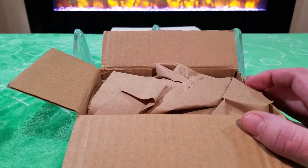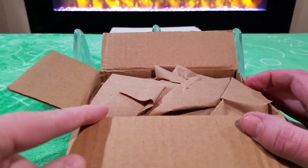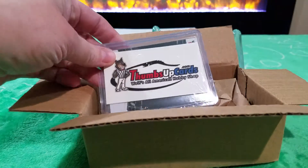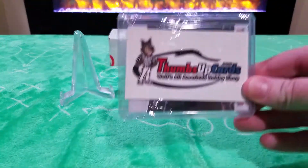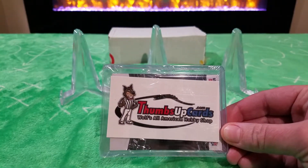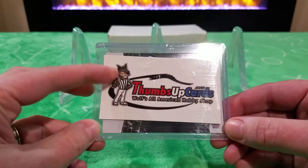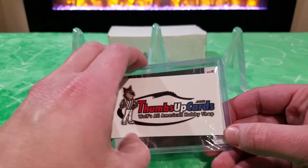Wolfie's Box Breaks, Thumbs Up Cards - they did this really cool free break. He included a business card because I told him I was going to show this on my channel. So yeah, ThumbsUpCards.com - that's also who they sell under. They ship impeccably.